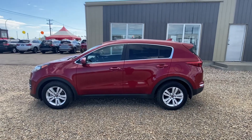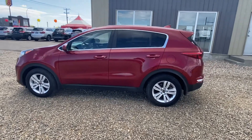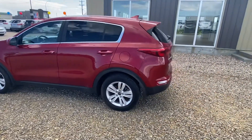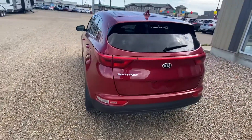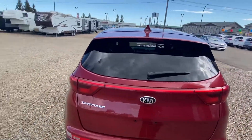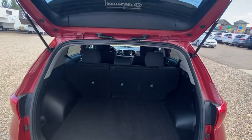Hi guys, Michael Francis here with Southland Kia, just showcasing the 2017 Kia Sportage LX front-wheel drive. This vehicle has a 2.4-liter four-cylinder engine.